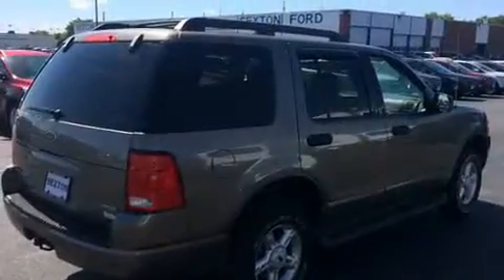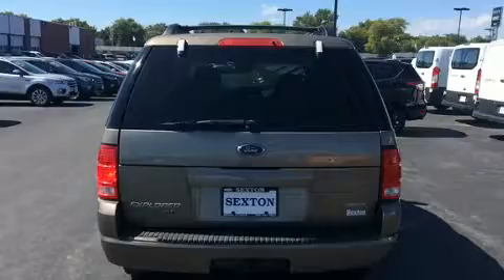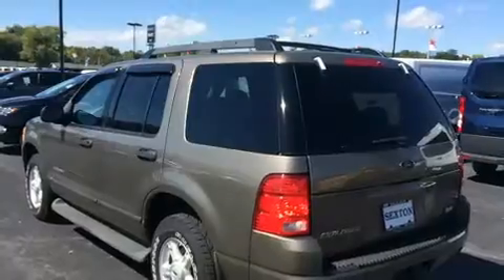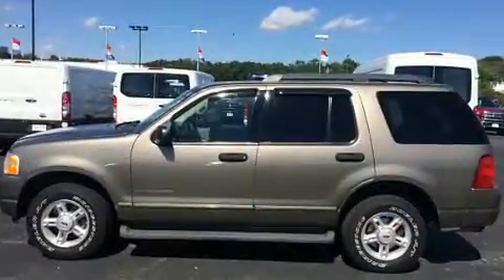Top features include a split folding rear seat, one-touch window functionality, a leather steering wheel, an automatic dimming rear view mirror, remote keyless entry, rear wipers, and cruise control.